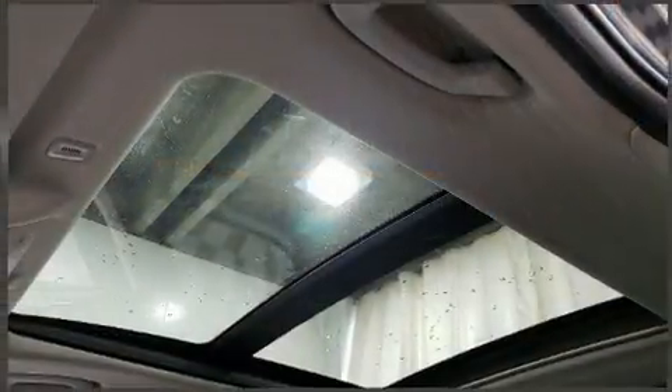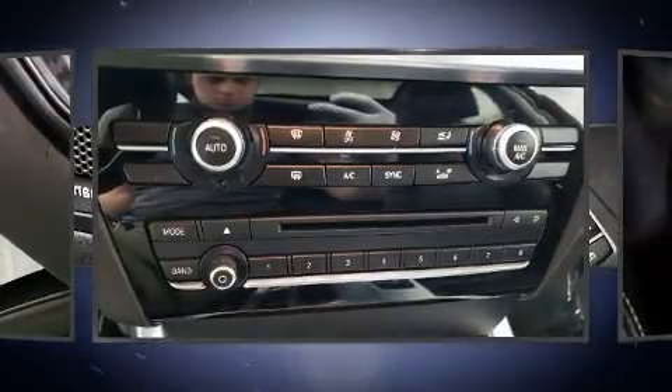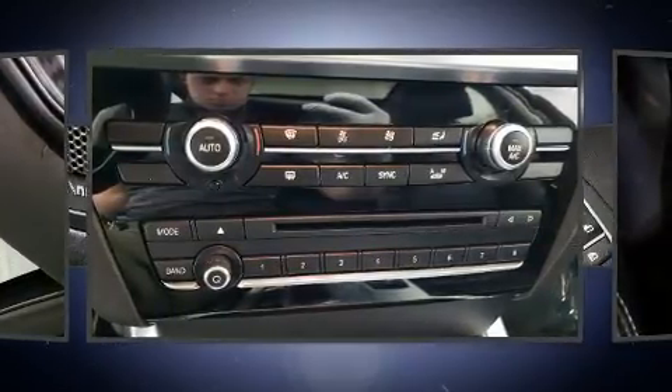BMW prioritized practicality, efficiency and style by including power front seats, a roof rack and seat memory.